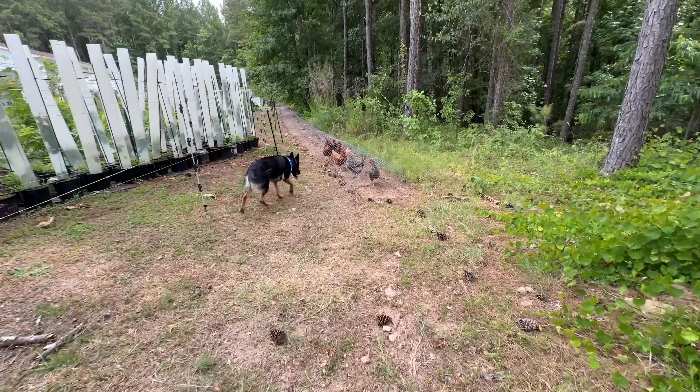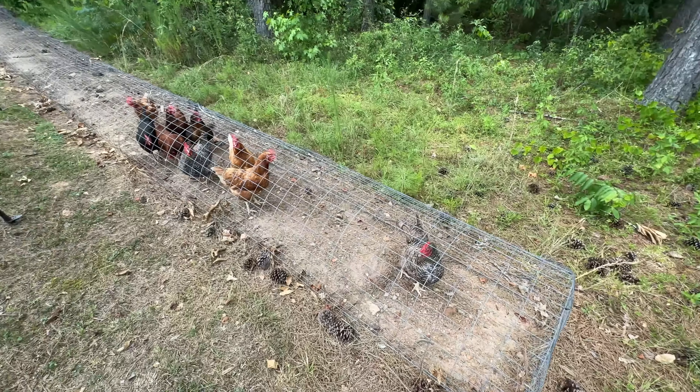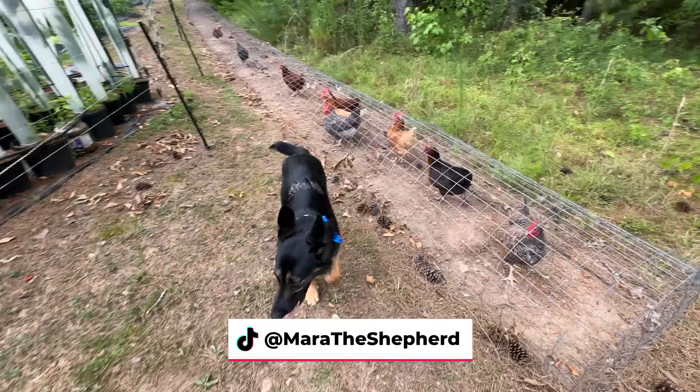It looks like the chickens wanted to come over and say hello. They're in there — we call it the chunnel, the chicken tunnel. The chickens see us out here and wanted to come check us out. Mara is definitely chicken curious but she'll leave them alone.